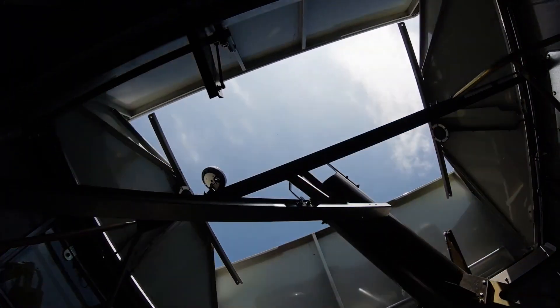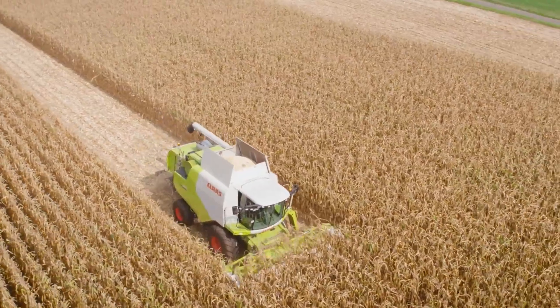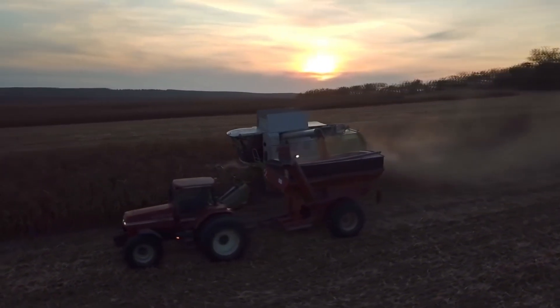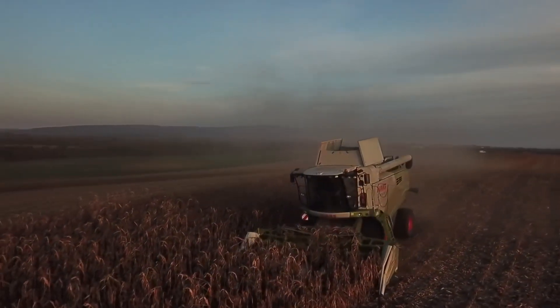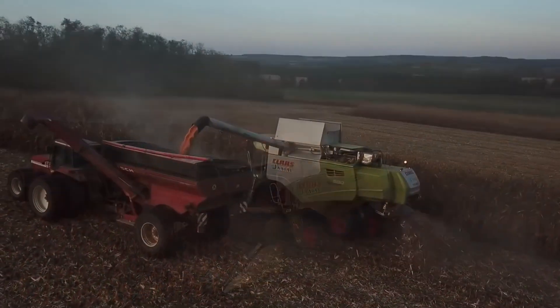The CLASS MaxFlex 1200 is one of the largest and most advanced harvesting machines offered by CLASS. With a cutting width of up to 12 meters, the MaxFlex 1200 helps optimize the harvesting process, minimizing working hours and maximizing productivity.